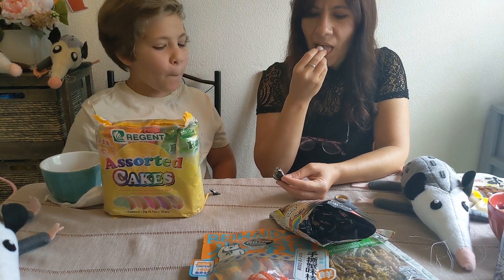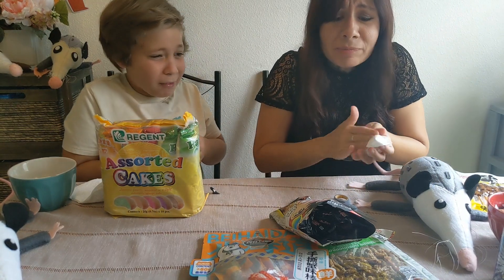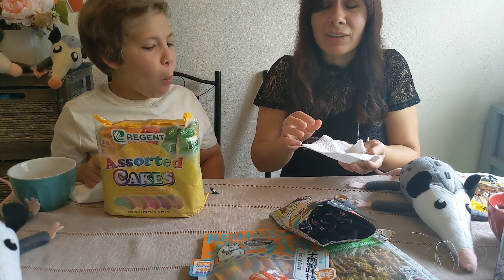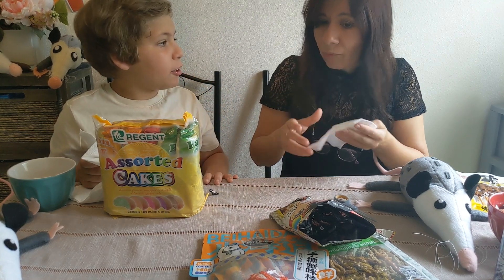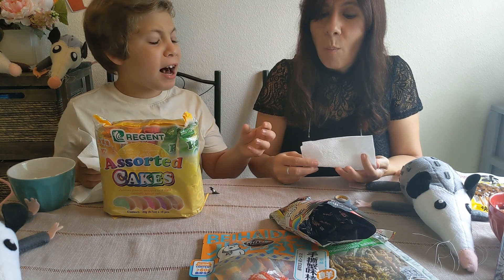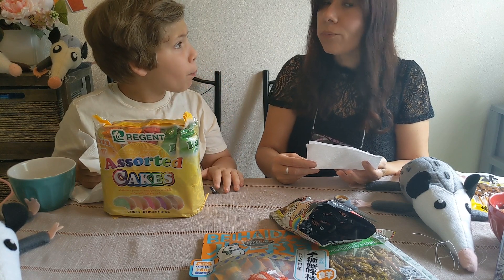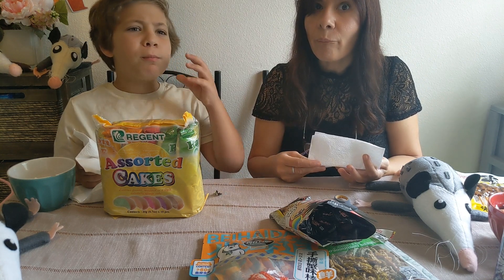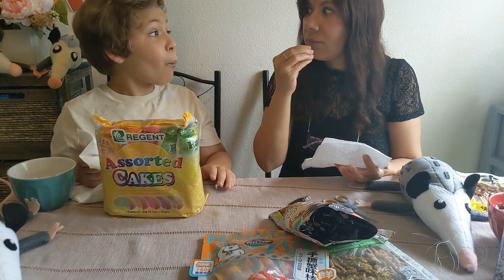Oh my God, it is SO sour! That is like straight up citric acid — oh my goodness, that was sour. Try it now that the powder is gone. It's hard on the inside. If you crack it in half and bite it — the bubbles are going from the inside through the candy and into my mouth. It tastes like fruit beer or Coca-Cola, or somewhere in between. That is so fun.